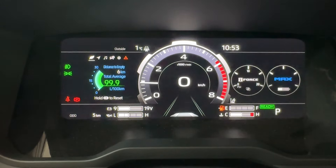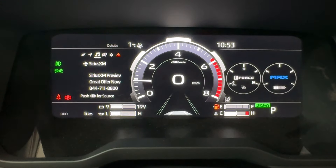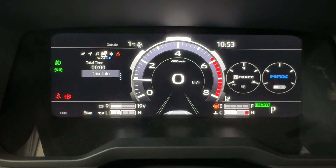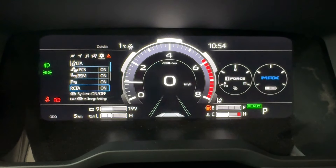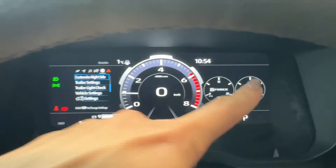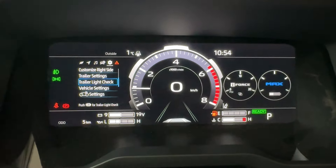On the left side of the cluster you can flip through settings. Note that the fuel economy reading isn't accurate right now as the vehicle just came from the factory and still needs time to calibrate. Here is our navigation and audio controls, trailer information and settings, tire pressure monitoring system with auto location, and Toyota Safety Sense features that can be customized — like lane tracing alert, pre-collision system with pedestrian and bicyclist detection, low-light pedestrian detection, blind spot monitor, parking sensors, and rear cross traffic alert. You can also customize trailer settings, check trailer lights without leaving the truck, and access vehicle and meter settings.